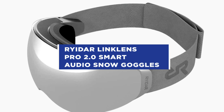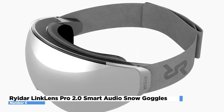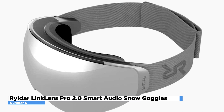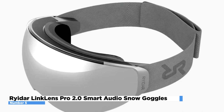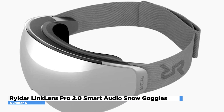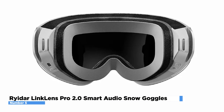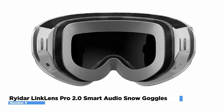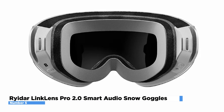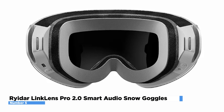Number 5: Ryder Link Lens Pro 2.0 Smart Audio Snow Goggles. The Ryder Link Lens Pro 2.0 are a high-tech version of traditional snow goggles designed to provide a range of features and benefits for skiers and snowboarders. The enhanced technology, driver, and speakers give those on the slope an incredibly immersive audio experience. The goggles have a built-in audio system that allows you to listen to music and take phone calls without the need for a separate headset. They also have a smart display that shows notifications, maps, and other information, as well as a built-in camera for photos and videos.